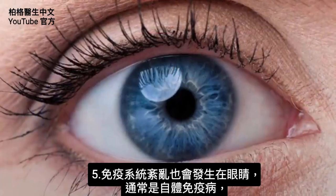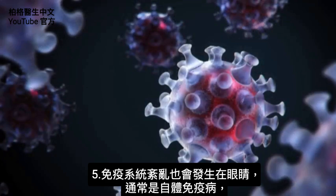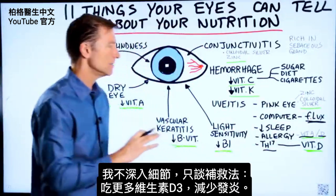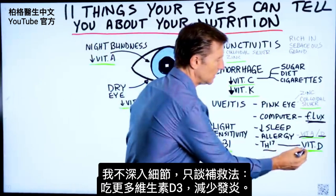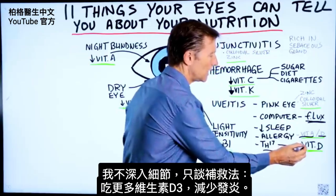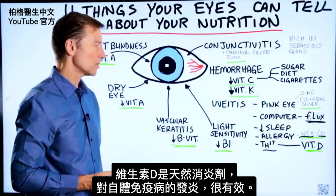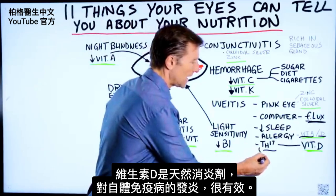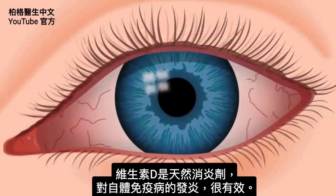There's also an immune disorder that can occur with the eye. It's usually involving an autoimmune condition where you have high levels of a certain T helper cell 17. All I'm going to say is that the remedy would be vitamin D. If you take more vitamin D, you'll actually reduce inflammation. Vitamin D is a natural anti-inflammatory, so it works very well on autoimmune conditions and situations where your immune system is producing a lot of inflammatory effects.